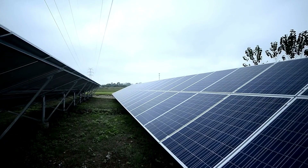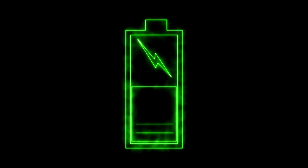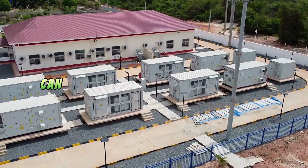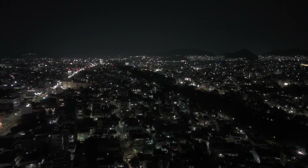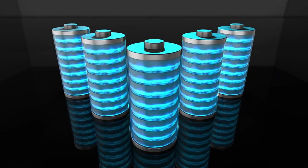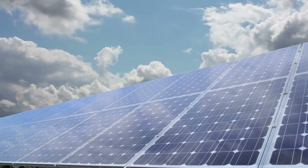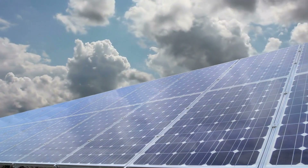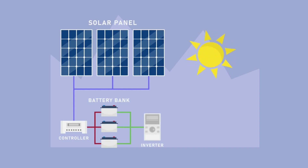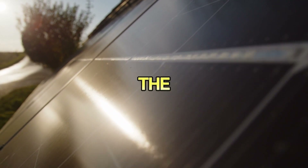Solar panels only work when the sun is shining. If you want to power your TV, fan, and lights at night, you'll need a battery storage system. The size of the battery depends on your total daily energy use. In this example, a 12-volt battery with a capacity of 100 ampere-hours can store around 1,200 watt-hours of energy, which is enough to power these devices overnight. But batteries aren't 100% efficient either — some energy is lost during charging and discharging, so you might need a slightly larger battery. A 150 ampere-hour battery would give you more breathing room, especially on days when the panels generate less energy than expected. And let's not forget about the charge controller — the device that regulates energy flow between the solar panels and the battery. Using an MPPT (maximum power point tracking) controller can significantly improve efficiency, allowing you to get the most out of your solar panels.